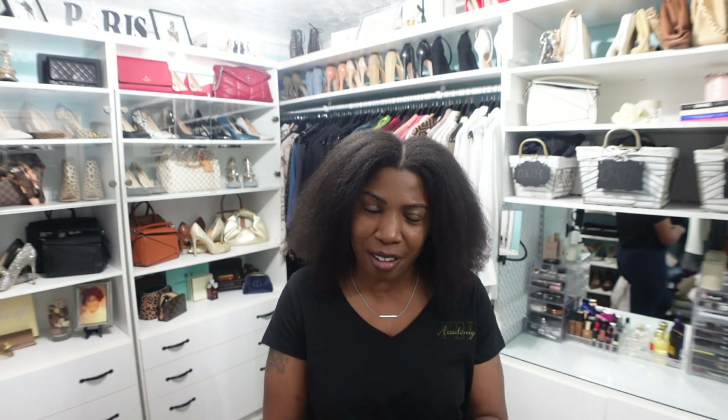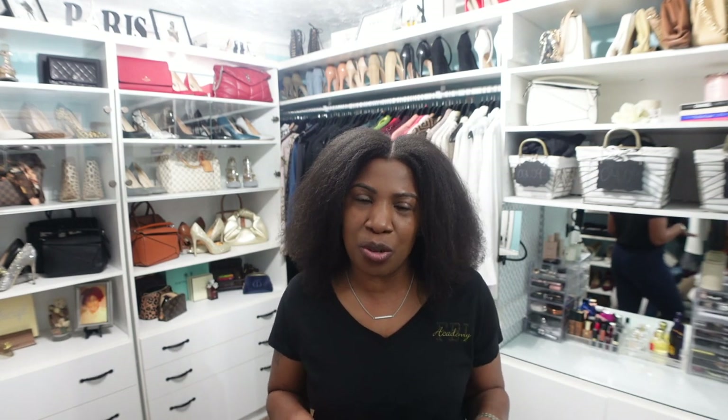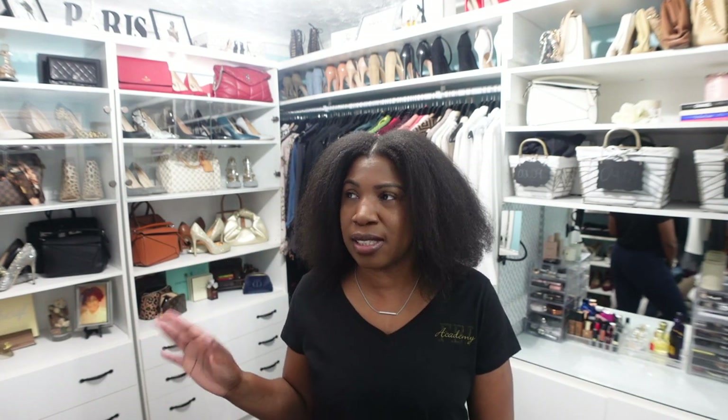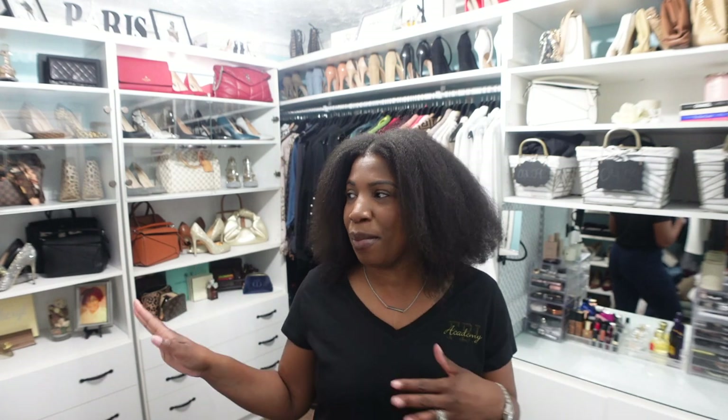I have plans on Saturday to go to brunch with my son, and I need something to wear. I do not want to be casual and I'm leaning toward wearing some jeans and a blazer because the weather is supposed to be pretty nice. I pulled out three outfits that I'm going to try on camera so you can let me know in the comments which one is your favorite and which one you would wear.